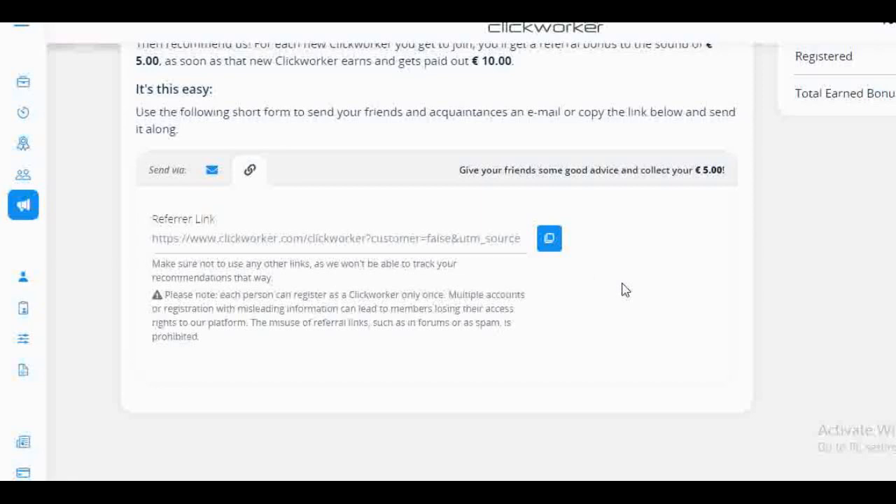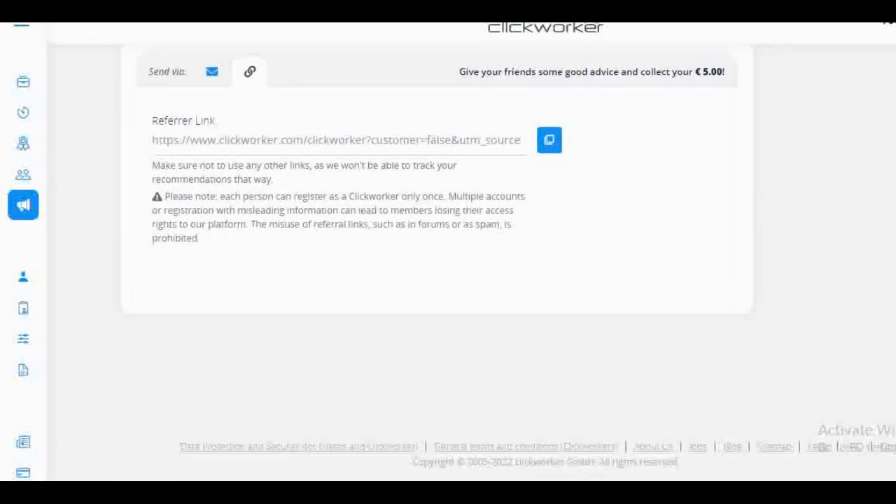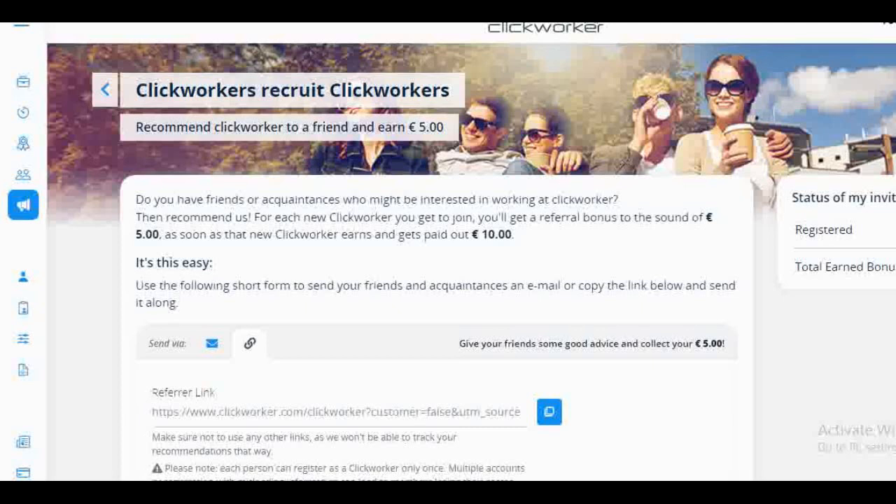For those asking how you get paid — you get paid via PayPal. When signing up for ClickWorker, they'll ask for your PayPal details, and that's where they'll send your money. Once you earn your 5 euros or 10 euros, it gets sent automatically to your PayPal account and you'll be notified via email. I hope this is helpful — let me know if anyone is getting paid because of this. For those of you who used my link to join, I'm getting payments because of you, so thank you very much. I'll see you in my next video — bye!